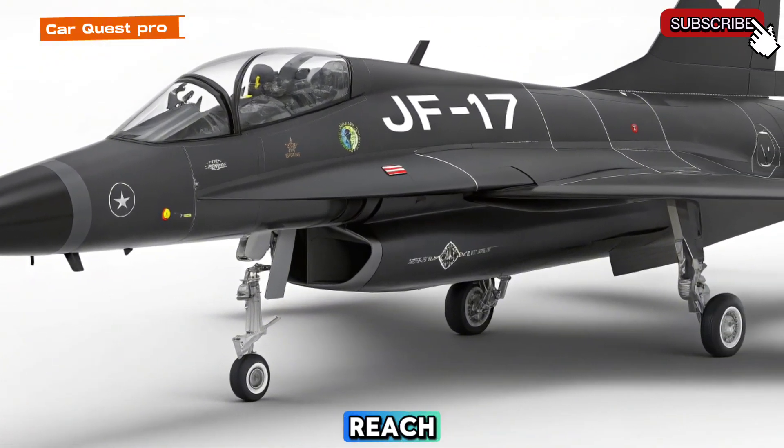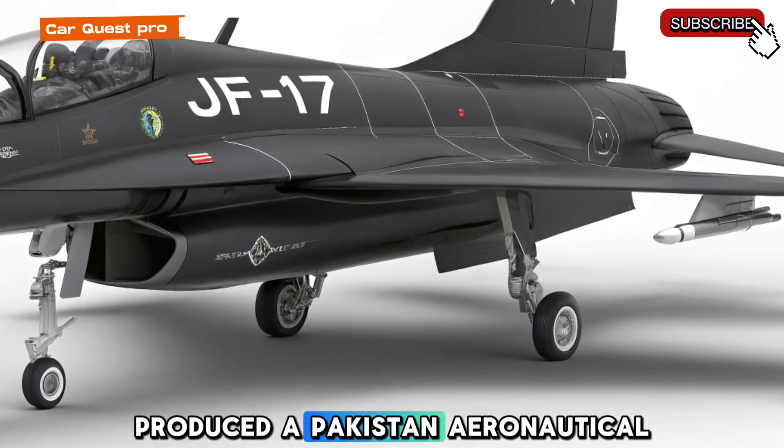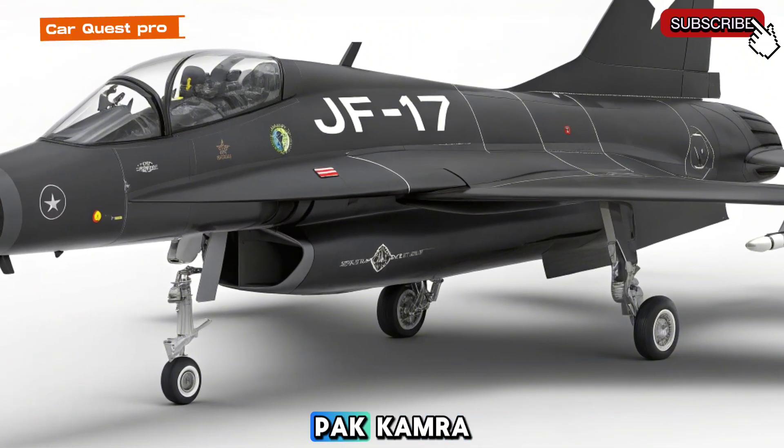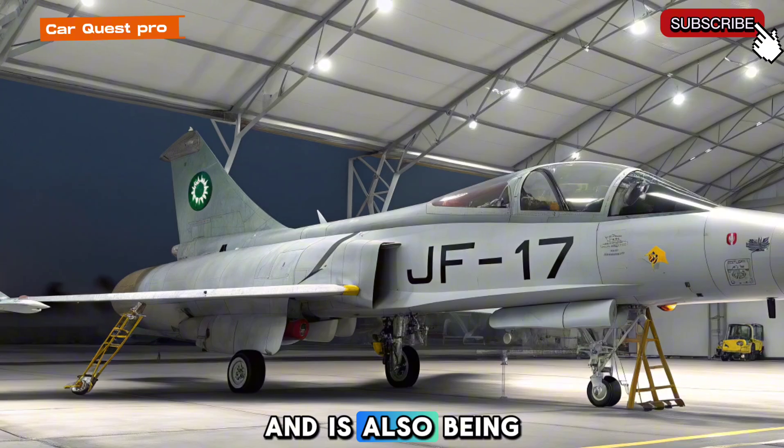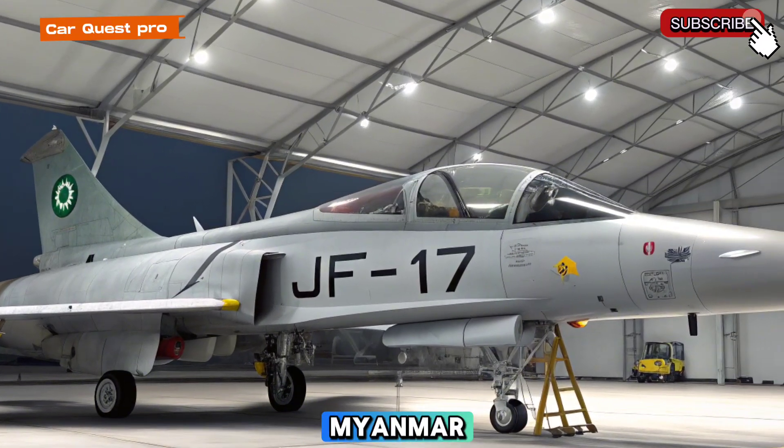Produced at Pakistan Aeronautical Complex (PAC) and COMRA, the JF-17 has strengthened the Pakistan Air Force and is also being used by countries like Myanmar and Nigeria.